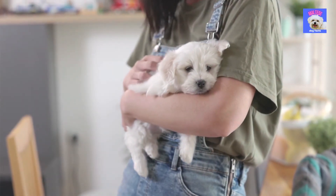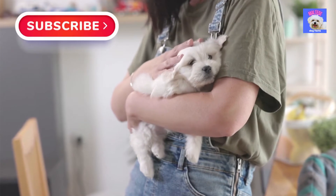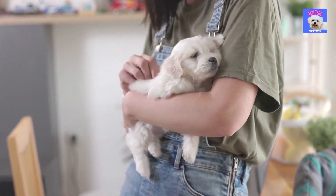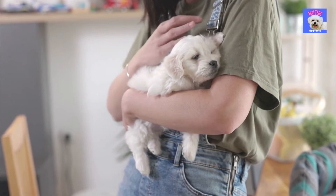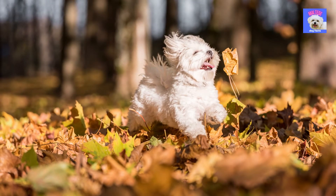Do you also want your Maltese dog to be featured on our next video? Then first, subscribe, and second, write a comment about your Maltese in the comment section below. We will then contact you and maybe we will see your dog next time on this channel as Maltese dog of the day.